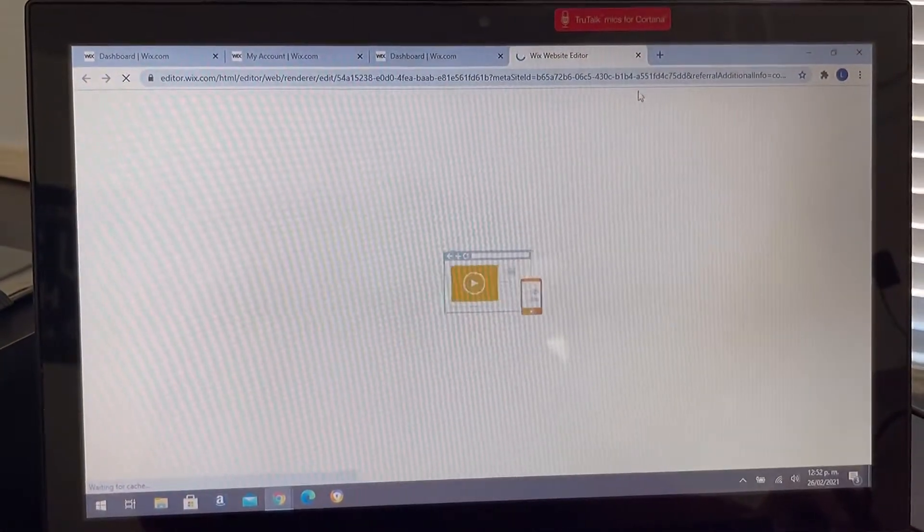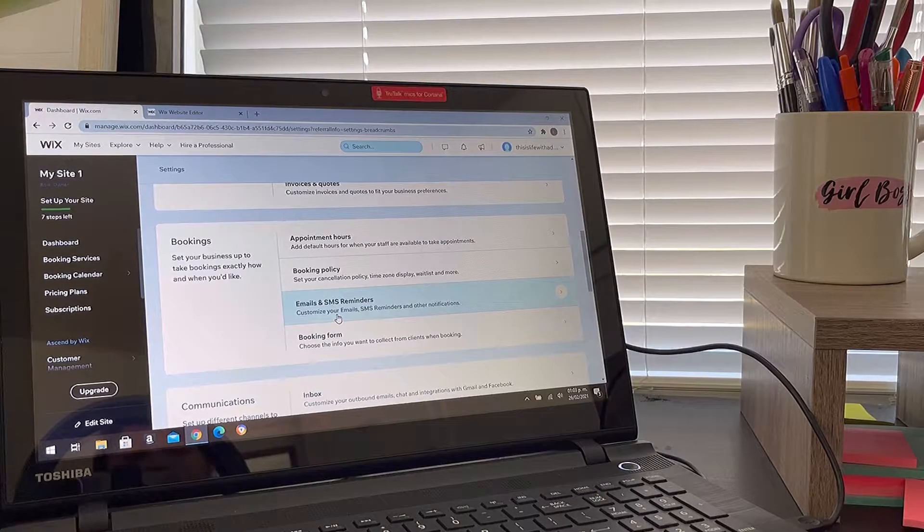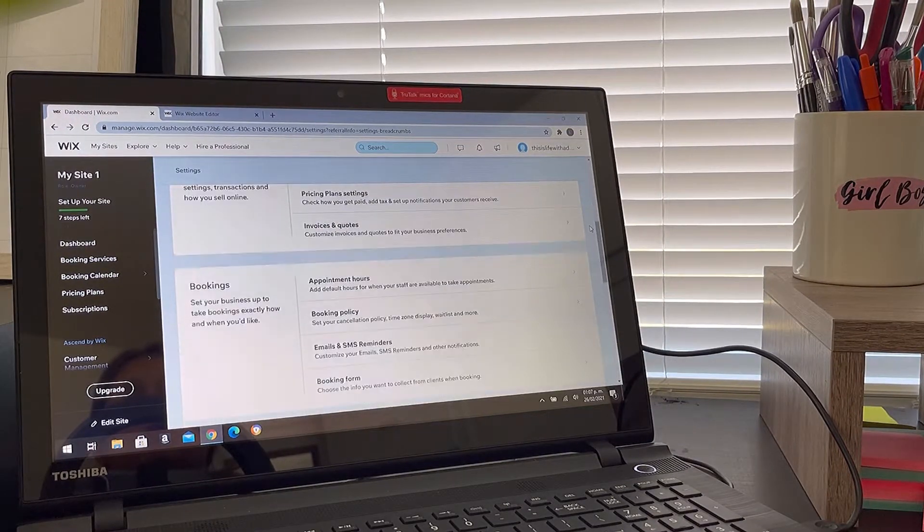Okay, so now that we have our domain, our mailbox connected, and our website plan — here's a summary of the costs: the website plan is $18 a month, the domain was $24 and that's a one-time fee for the year since I only got it for one year, and the mailbox is going to be $6 every month. So just letting you guys know that the website plan and the mailbox are going to be monthly recurring fees — make sure you take note of that and put it in your calendar.